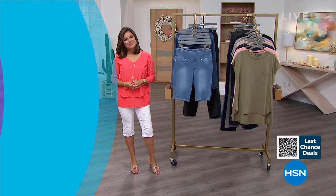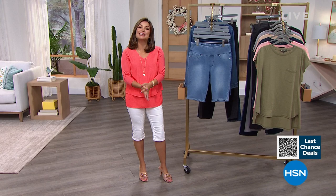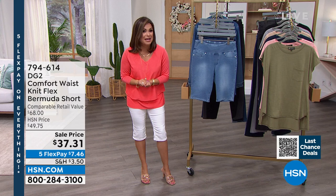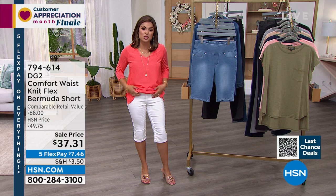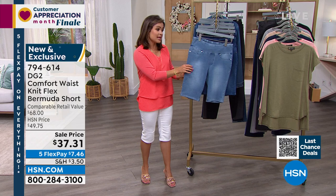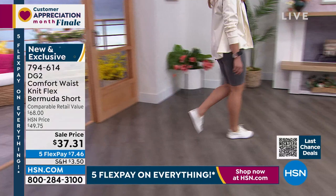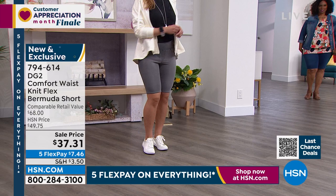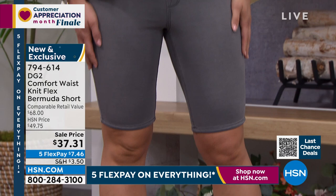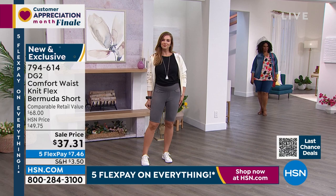Happy Saturday — welcome back into HSN. My name's Michelle Yarn. I'm going to tell you, this fabrication is like nothing else. It's called Knit Flex. This is a Bermuda short you pull right on — it has a gorgeous comfort waist that holds you in, but it is the softest thing I have felt ever, and yet you have a denim look. You've got to fill me in on what you did with this fabrication because it feels almost like a sweatshirt but has a denim look and it's lightweight.